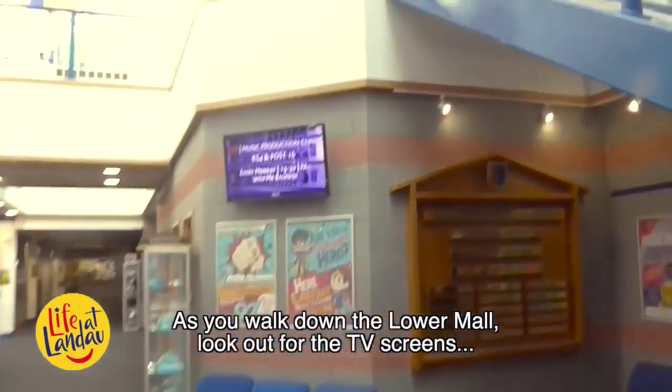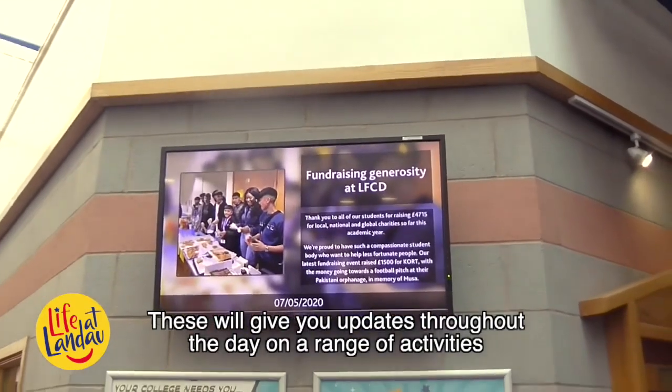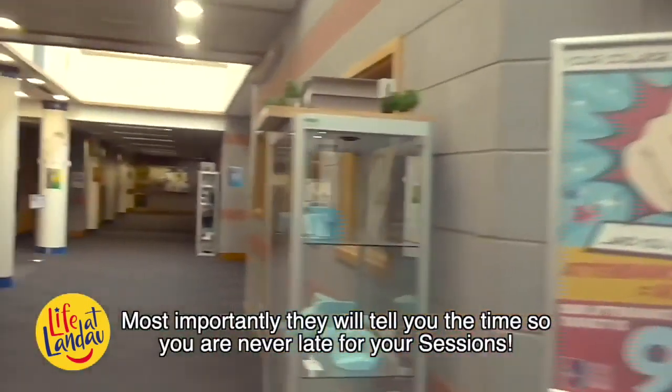As you walk down the Lower Mount, look out for the TV screens. These will give you updates throughout the day on a range of activities that you can do after school. Most importantly, these will tell you the time so you will never be late for your sessions.